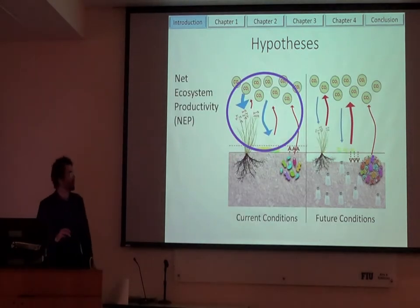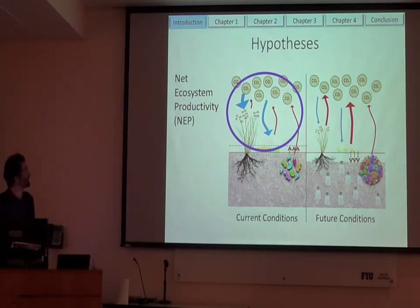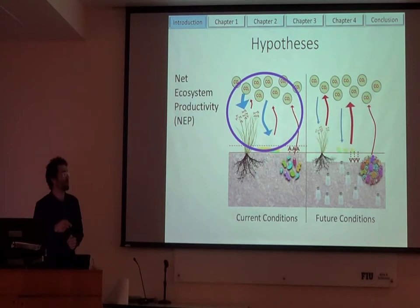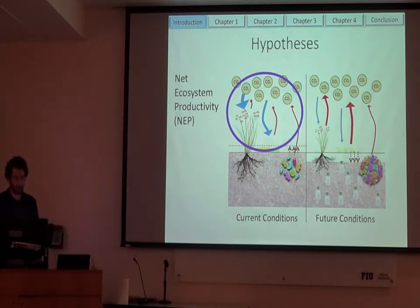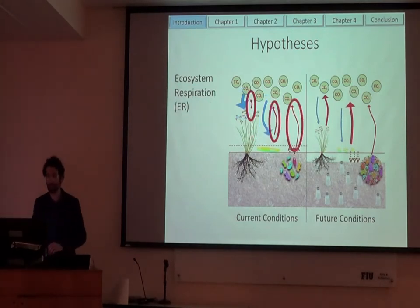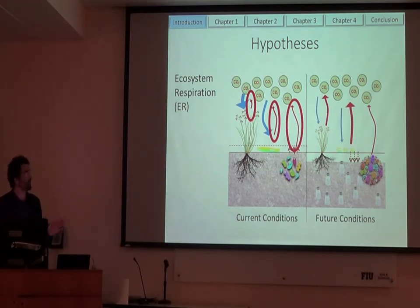There's a few terms I want to bring up before I go into my data. The first is net ecosystem productivity, which is the overall gas exchange balance in the marsh — it tells you the total amount of CO2 going into and out of the marsh. Breaking that down: gross ecosystem productivity represents mainly photosynthesis, and ecosystem respiration is the outgoing component. I'll be showing a lot of this data, so I want to get you familiar with it.